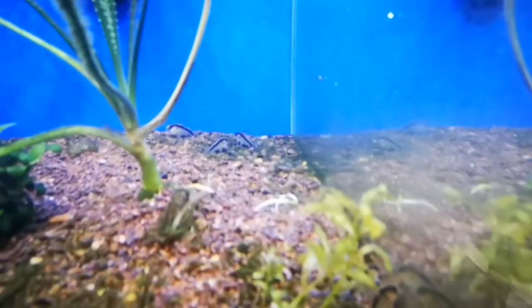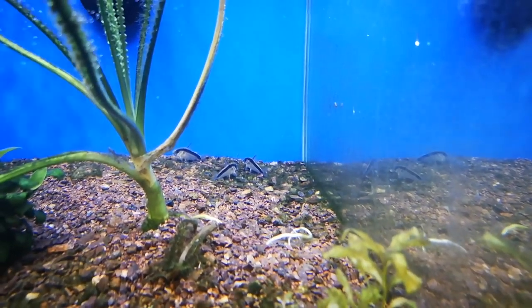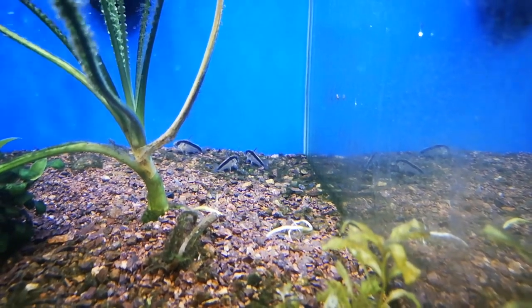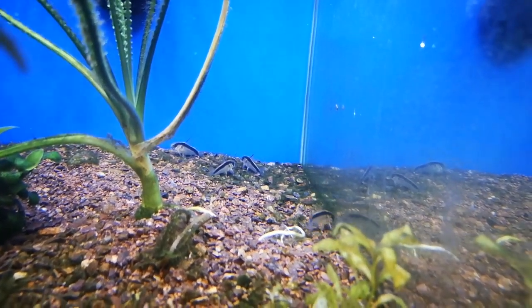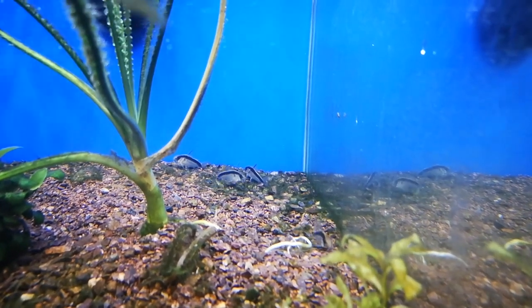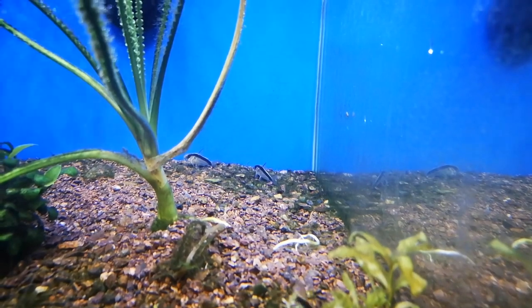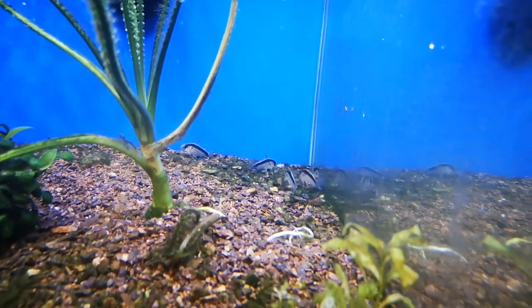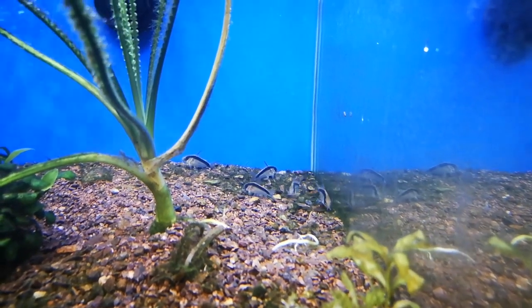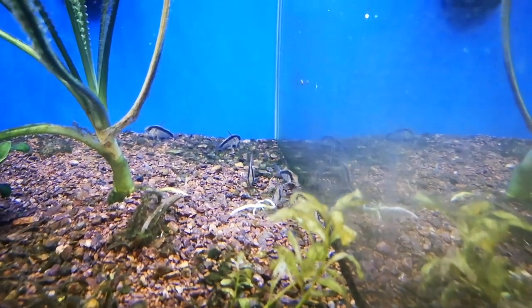Skunk corydoras — they're really rad. They're growing incredibly fast; I've had them for about 6 weeks or so now and they're absolutely flying as far as growth rate goes, which I'm really happy with. What appealed to me about these in the shop was that I had a group of 6 and they'd all sit in the same direction, and that little black stripe made it look like they were all pointing the same way, which I thought was kind of cool.